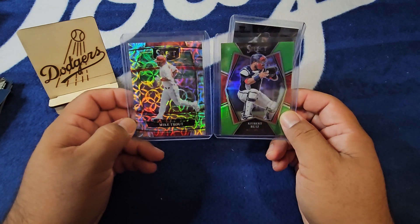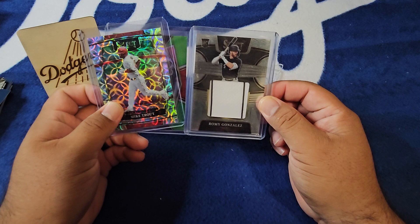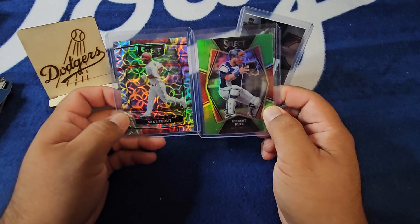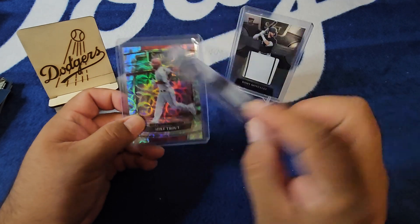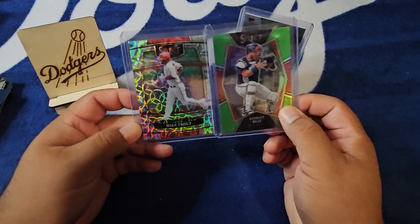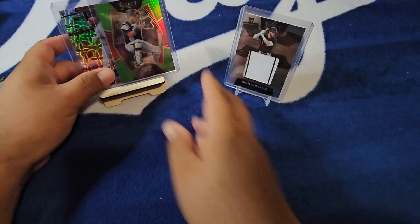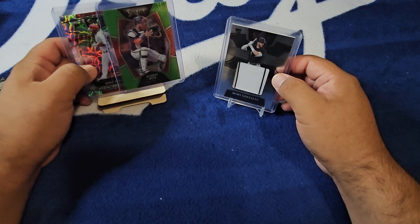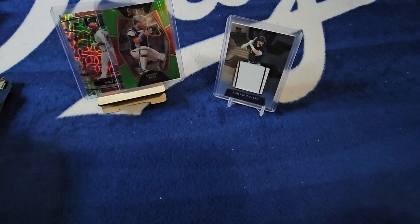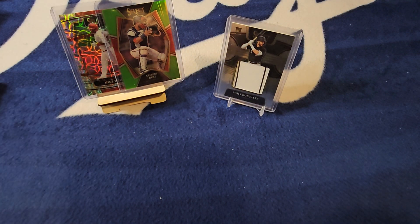Nice two cards out of the first box. A little relic action with Rome Gonzalez — not the biggest name rookie patch, but Keybert out of five, we'll take that easily on the Premier level, and a nice Trouty on the Scope. Appreciate you guys checking out the video. Let me know what you thought — are you opening up any Selects this year? Maybe if I find more of this I'll get it. Leave me that comment. I'll be breaking baseball for us hopefully sooner than later. Catch you guys on the next video, blessings.